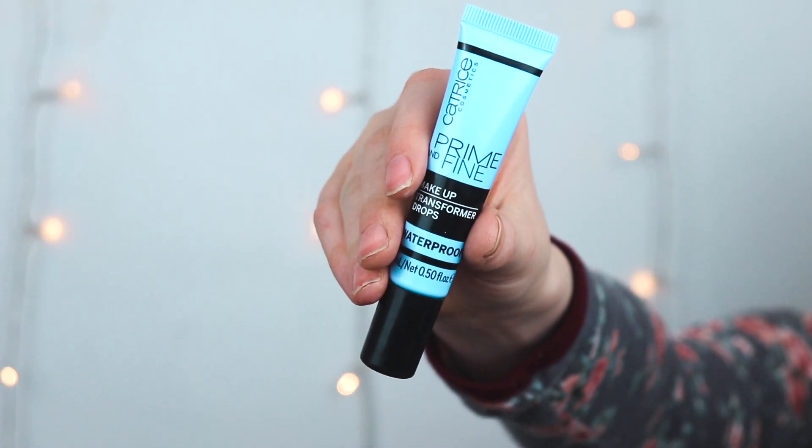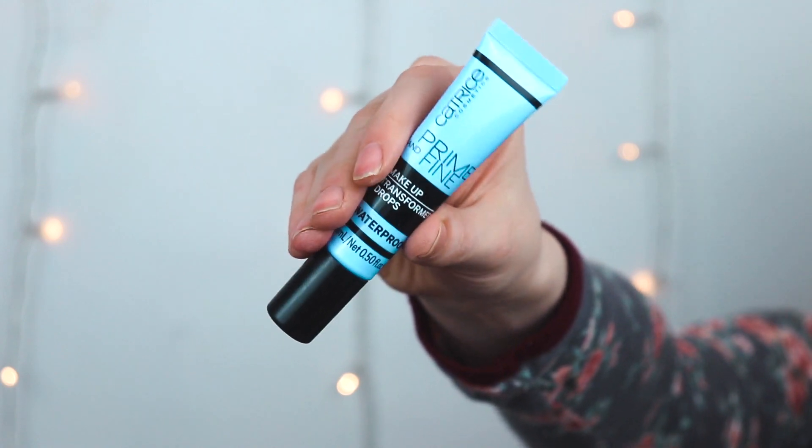This isn't technically a primer — it's a creamy liquid that you mix in with your primer or your foundation, and it makes your makeup waterproof. The only thing it does is add longevity. It doesn't blur things, get rid of redness, or fill in pores. But it does such a good job at adding longevity, and I love it.